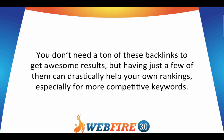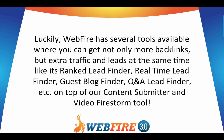You don't need a ton of backlinks to get great results — even just a few can drastically help your rankings, especially for more competitive keywords. WebFire has several tools available for getting more backlinks plus extra traffic and leads, like the Ranked Lead Finder, Real-Time Lead Finder, Guest Blog Finder, Q&A Lead Finder, Content Submitter, and Video Firestorm. WebFire makes it super easy to do all of that.